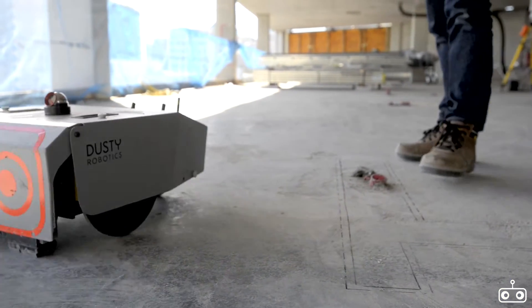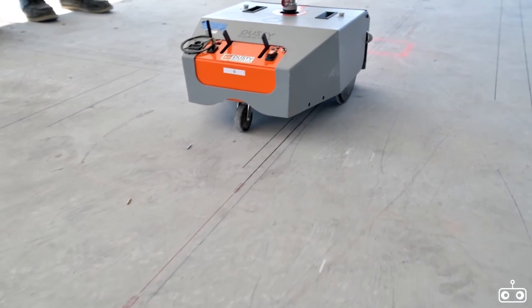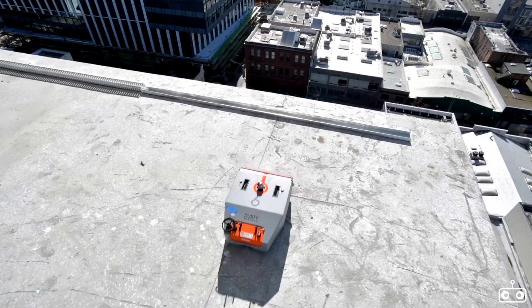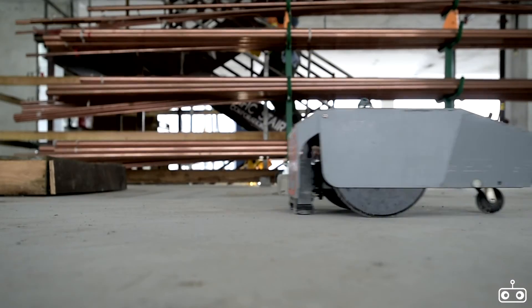As the industry becomes more accepting of Dusty Robotics, they're going to start accelerating the schedules. There won't be any more manual labor to lay out these jobs. I think digital layout will be the way of the future.